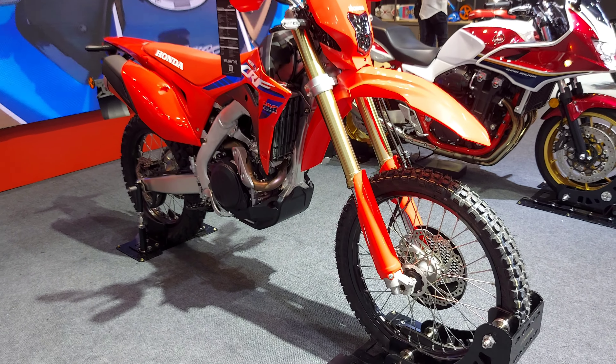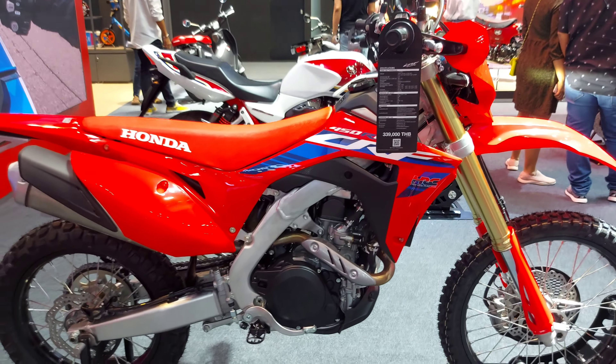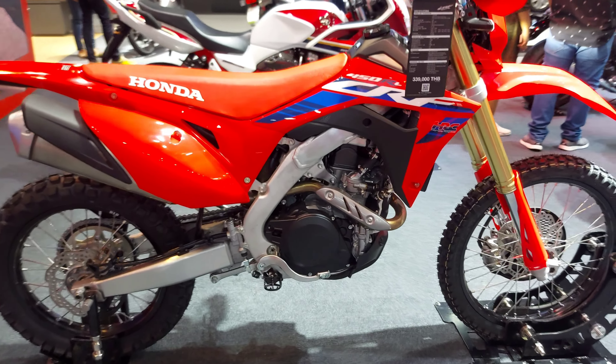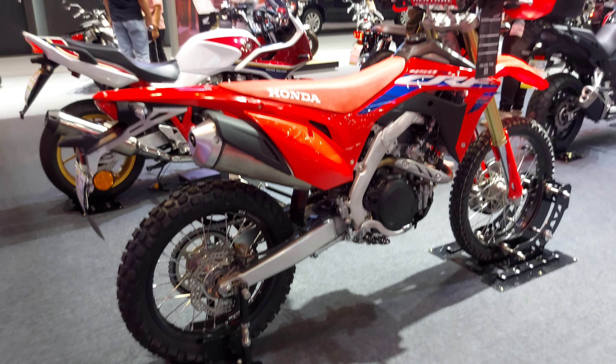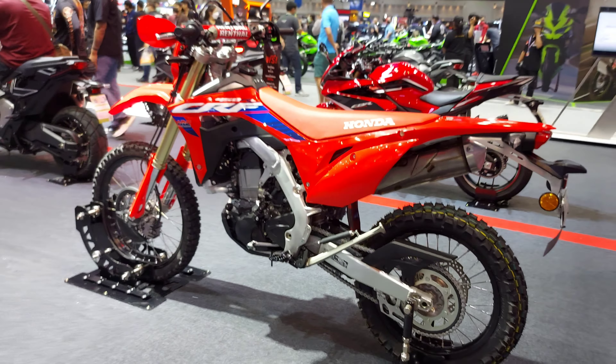The new Honda CRF450RL — where power, performance, and adventure collide. Unleash your adventurous spirit and embrace the thrill of trail riding like never before. Visit your nearest Honda dealer today and be among the first to experience the unrivaled excitement of the Honda CRF450RL. Adventure awaits.